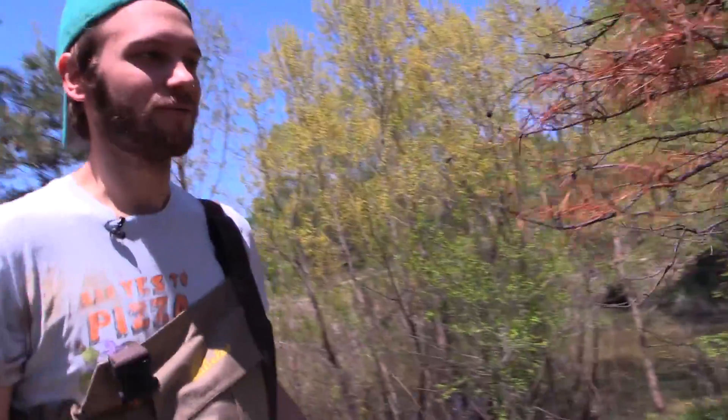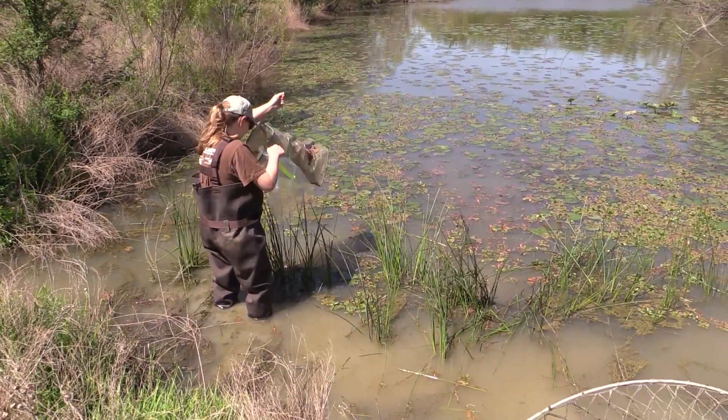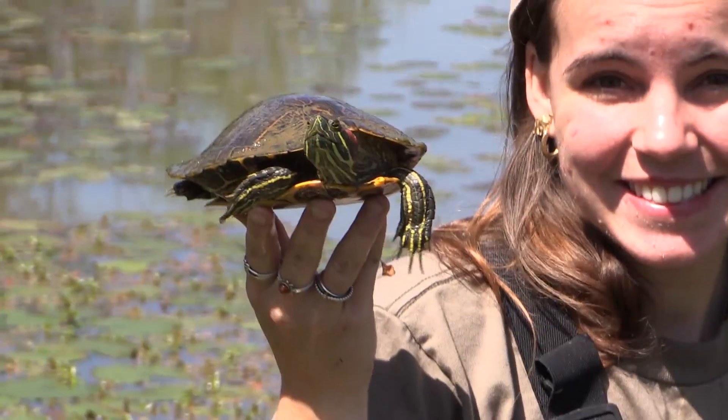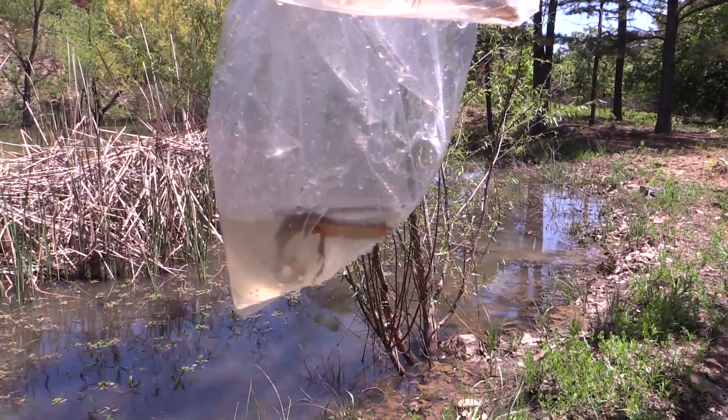Field work is a chance to get out there and really enjoy what you don't get to see when you're hanging out in town or in your apartment or home. You really don't get to come into contact with all of the cool things that you learn about in biology.